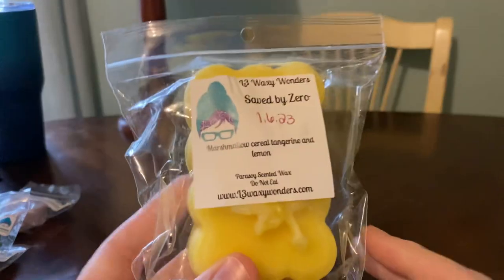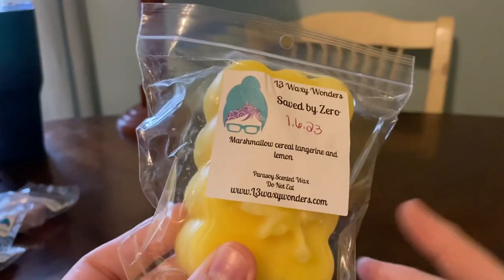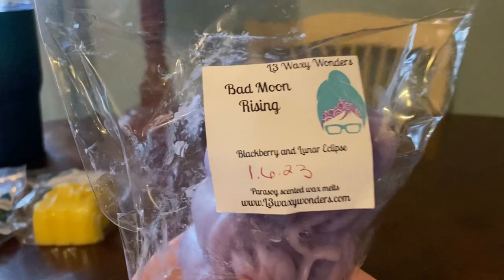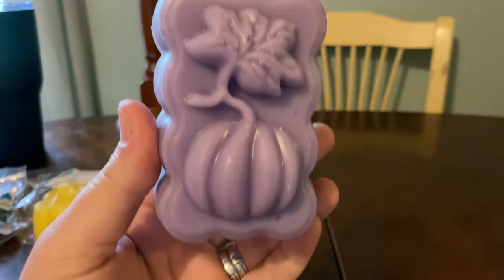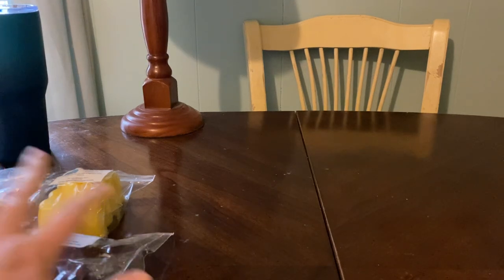She had these little shapes. This one is in Saved by Zero, which is Marshmallow, Cereal, Tangerine, and Lemon. I'm not going to open this one because it's harder to get back in, but I did get another one so I'll open that and show you what the shape looks like. The other one is Bad Moon Rising, which is Blackberry and Lunar Eclipse. Lunar Eclipse is a bedtime blend — I love her Lunar Eclipse. I love her Blackberry. That's so good, but right now I am only smelling Blackberry, so I'm hoping that turns different.